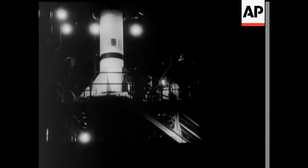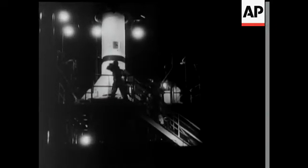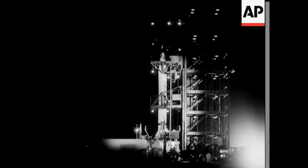The moon, of course, is the only Earth satellite, but if experiments are successful, it may have to share this distinction.